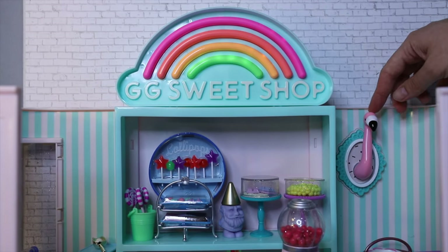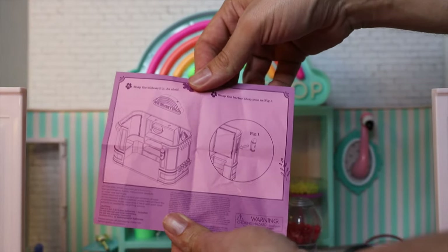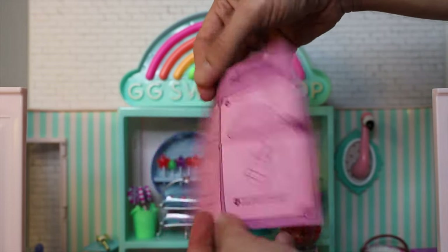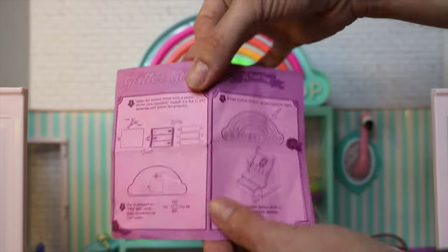Right over here there is a cute little flamingo head popping out of a little frame — kind of random, but it's cute. These are the instructions for installing the signs — a little set of instructions, really the only ones you need for this playset.